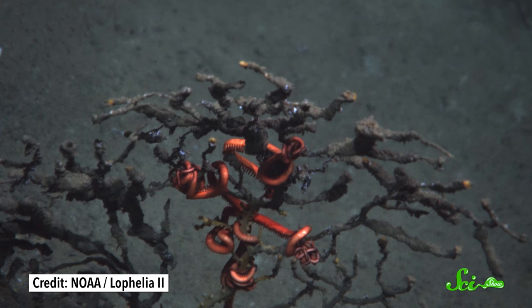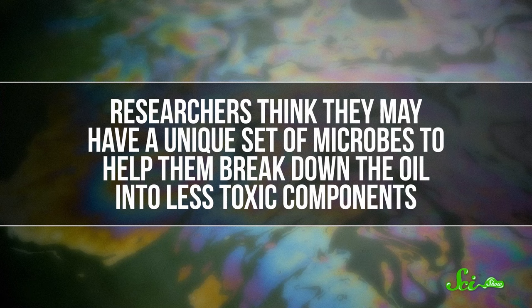Scientists estimate that 90% of the corals in the area were impacted, and it could take up to 30 years for them to recover. What's interesting, though, is that we know some deep-sea corals live right next to natural seeps and don't seem to be bothered in the slightest by the oil bubbling up around them. This oil is nowhere near the volume of the spill, but it's still more than you'd expect a coral to tolerate. So researchers think they may have a unique set of microbes to help them break down the oil into less toxic components. And that means learning more about these corals could one day help us develop new ways of cleaning up oil spills in the ocean.